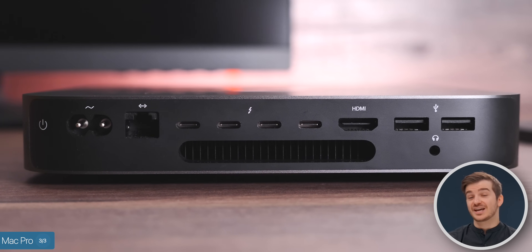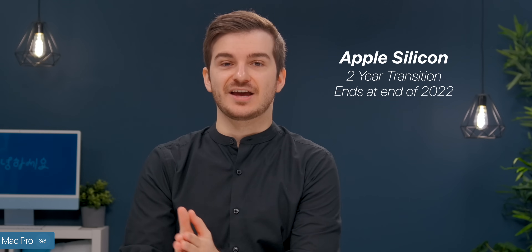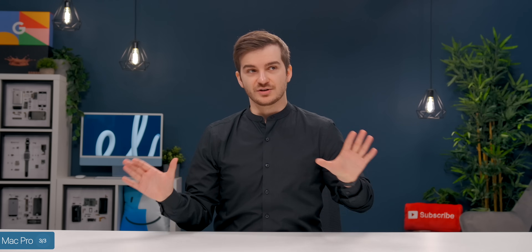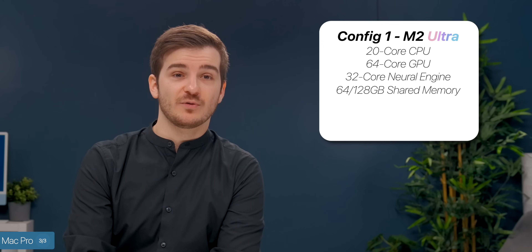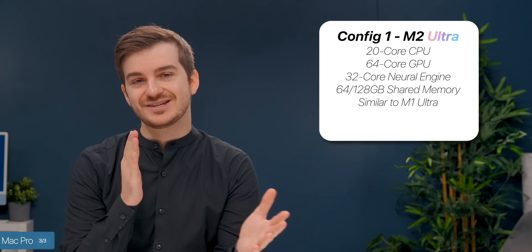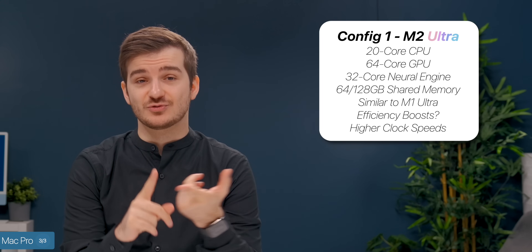The third new Mac that might appear in October is the new Mac Pro. Aside from the four Thunderbolt model of the Mac Mini — the space gray one that still uses an Intel chip — the only other Mac on Intel is the Mac Pro, and Apple promised a two-year transition ending at the end of 2022. The Mac Pro would then be the last Mac to switch to Apple Silicon. We're expecting two configurations, just like the Mac Mini. The first is the M2 Ultra — a 20-core CPU, 64-core GPU, 32-core Neural Engine, and 64GB or 128GB of RAM. This looks very similar to the M1 Ultra, so we're expecting some efficiency improvements from the N5P process and maybe higher clock speeds.